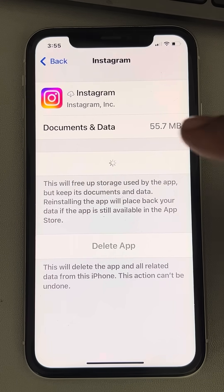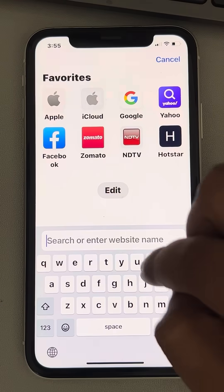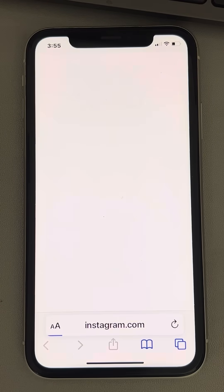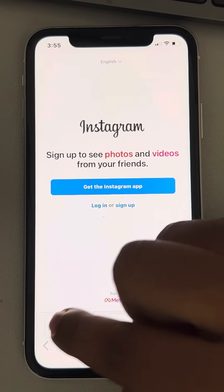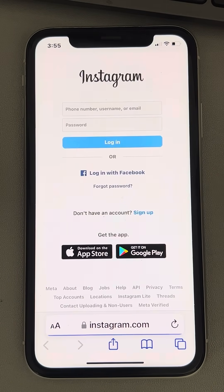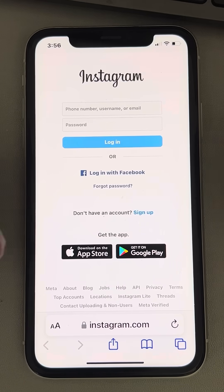If that doesn't fix your issue, the second thing you can try is the web version of Instagram. Open any browser, go to instagram.com, and try to log in from there. Tap on Request Desktop Website and try to get the code from here — for most users, this works.